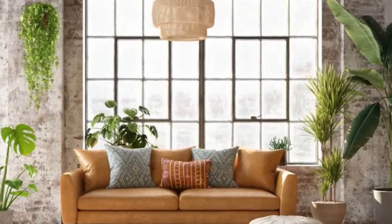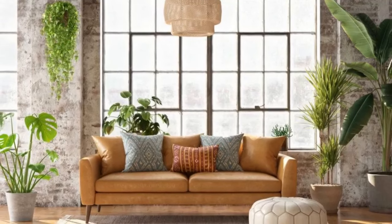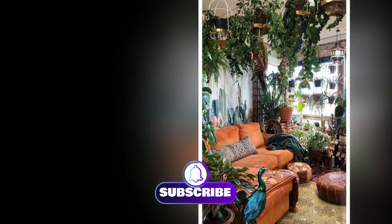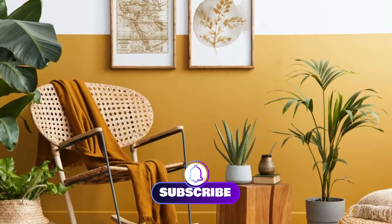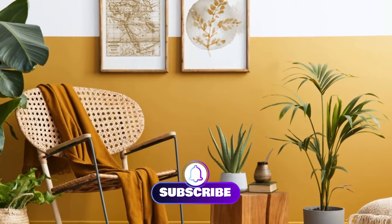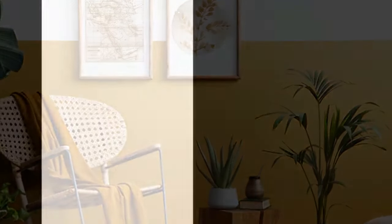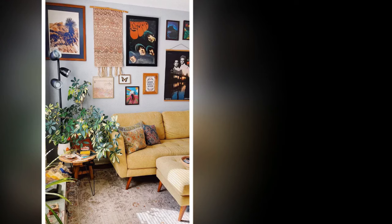Five: Incorporate vertical gardens. For those with limited floor space, vertical gardens are an excellent solution. Wall-mounted planters or living walls can add a lush green element to your living room without taking up valuable real estate. This approach is particularly effective for maintaining the minimalist aesthetic while maximizing the presence of plants.